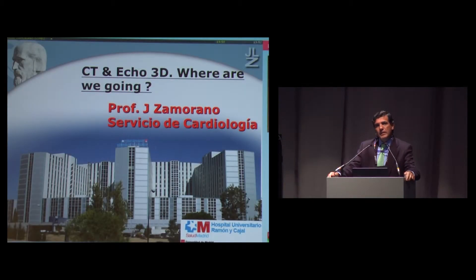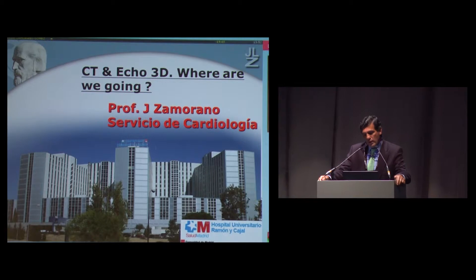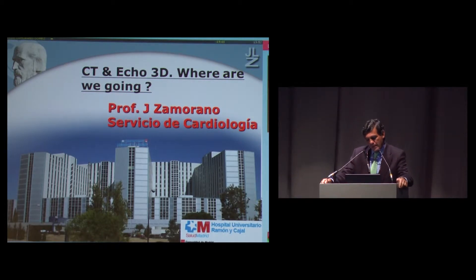I'm going to present work in progress, and for the first time in Europe, we present this ongoing research about fusion between CT and 3D echo.